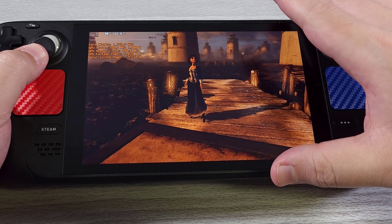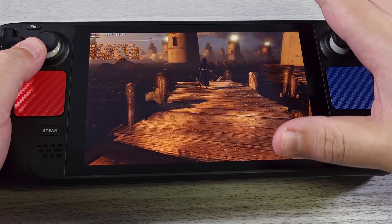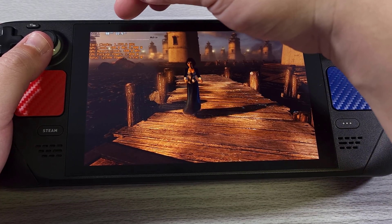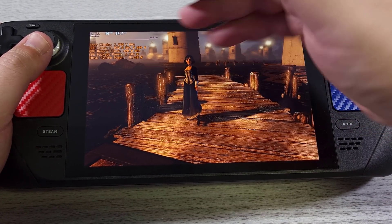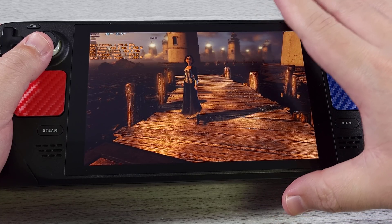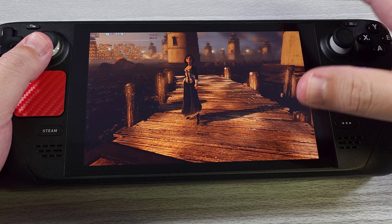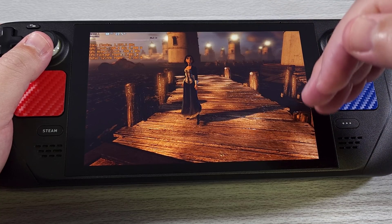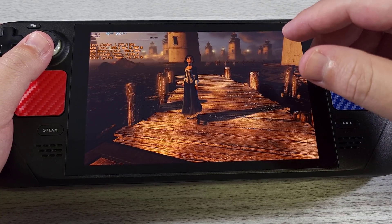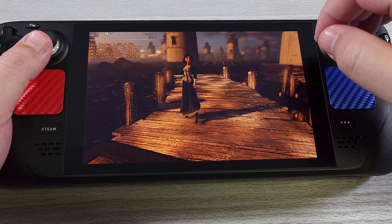Now Bioshock Infinite isn't a very hard game to run on the Steam Deck — the Steam Deck can actually hit 60 FPS on this quite fine. The thing to note here is that when we lock it to 40 Hz and 40 FPS, we are getting better playability than 30 FPS. But take a look at the power we're using — we're still using around the same power that 30 FPS gets. So this is getting a better frame rate for around the same amount of power. We are in effect having our cake and eating it too.